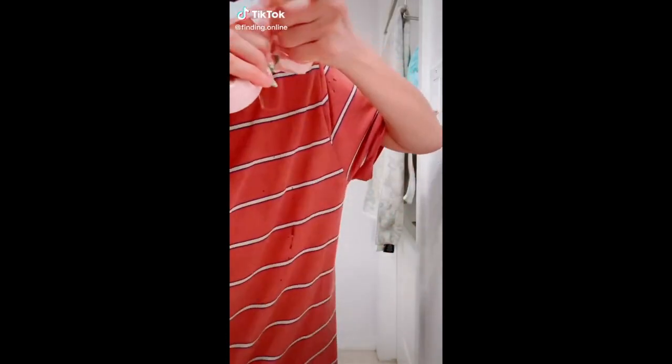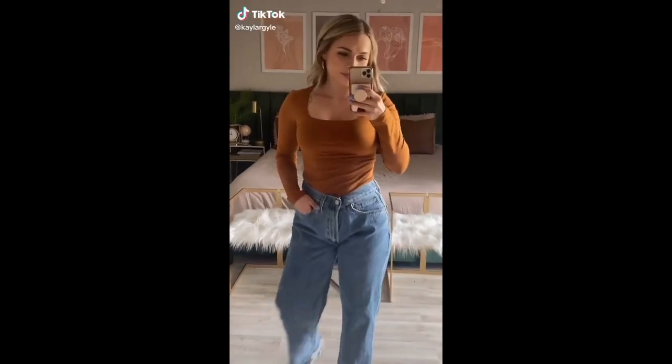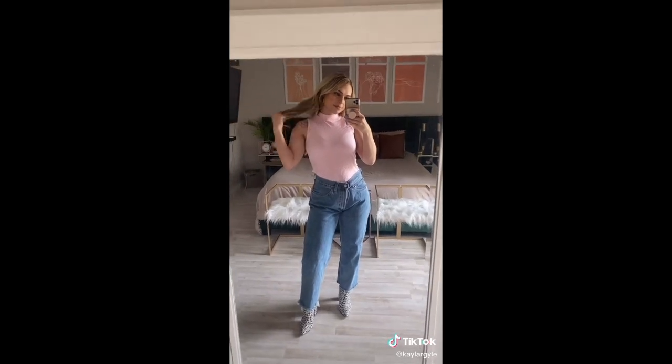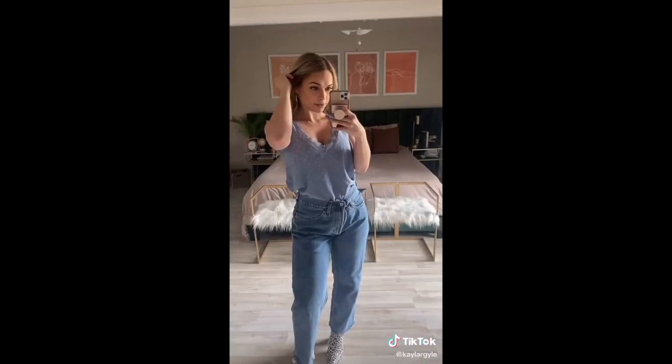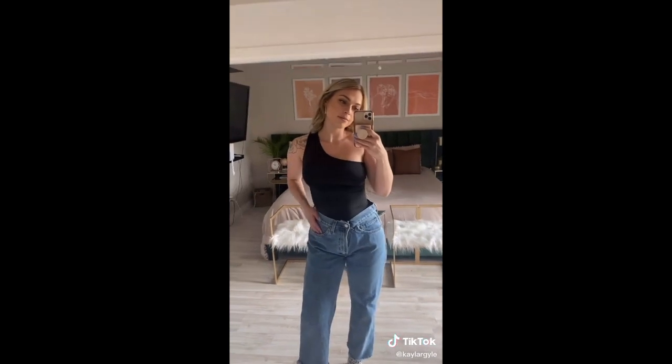I wanted to try this heatless hair curler. You just roll up your hair, clip it, sleep in it, take it out the next morning — and I actually really like it. Finally, a clothing haul that doesn't involve crop tops. I found some really cute shirts for summer that I'm actually comfortable wearing in public. I managed to stay with the trendy colors, fabrics, and necklines. It is possible to find good shirts without them being crop tops. Nothing against crop tops, but some of us ladies like a little coverage. It's been hard to find shirts in stores that aren't crop tops, so I purchased all these on Amazon.